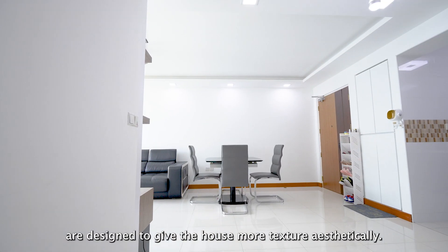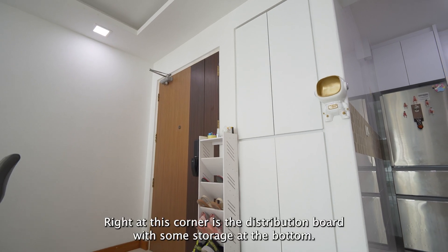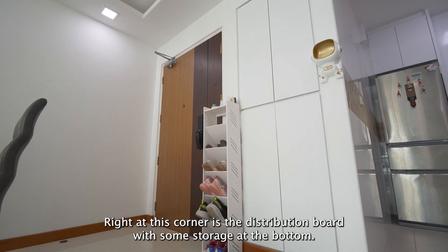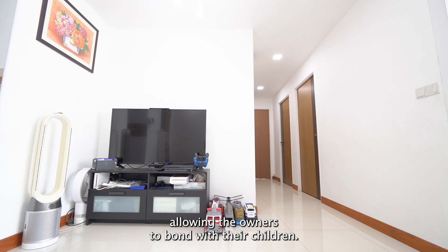A false ceiling with downlights built in is designed to give the house more texture aesthetically. Right at this corner is a distribution board with some storage at the bottom. Behind me is a dedicated space for gaming, allowing the owners to bond with their children.